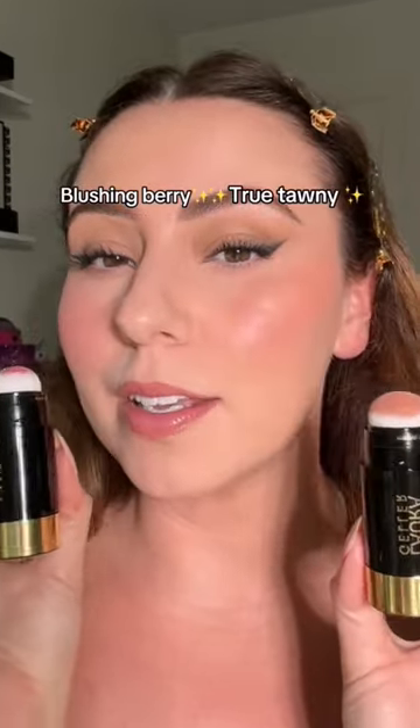Now which side do you like? True Tawny or Blushing Berry? What are you waiting for? They sold out for a reason.